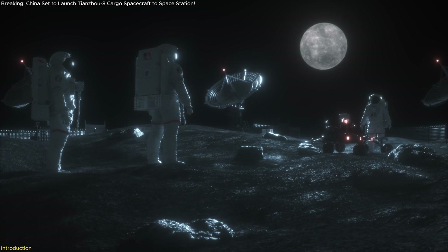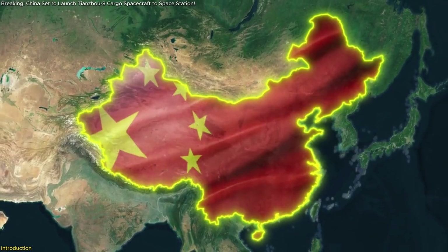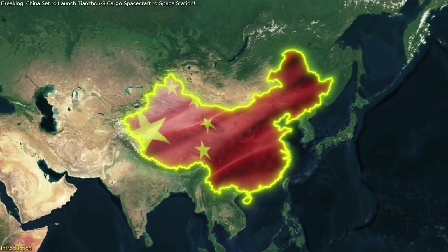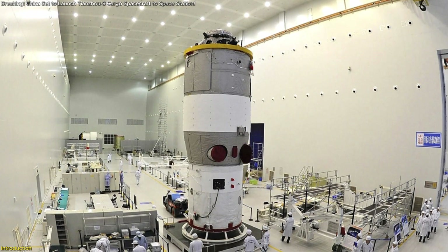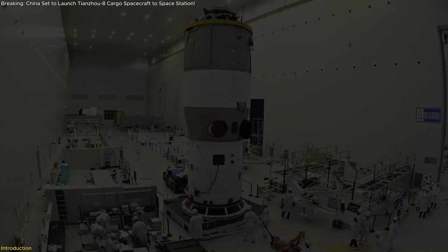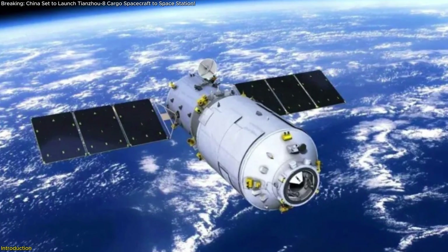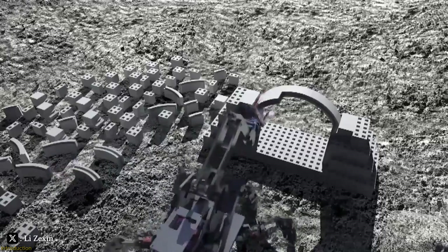This is a key step toward establishing a sustainable human presence on the lunar surface. As China competes with global superpowers in the space arena, Tianzhou-8's advanced payload capabilities and ambitious objectives highlight the nation's relentless innovation. In this video, we'll explore the impressive technology behind this mission and the game-changing potential of lunar construction.